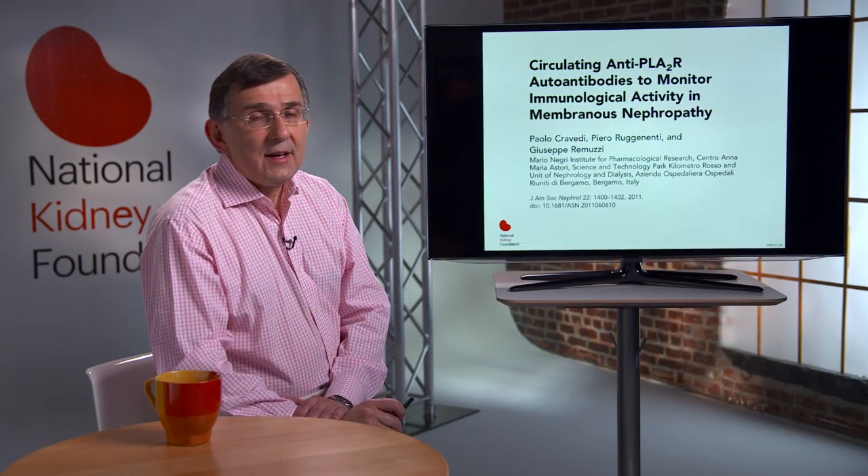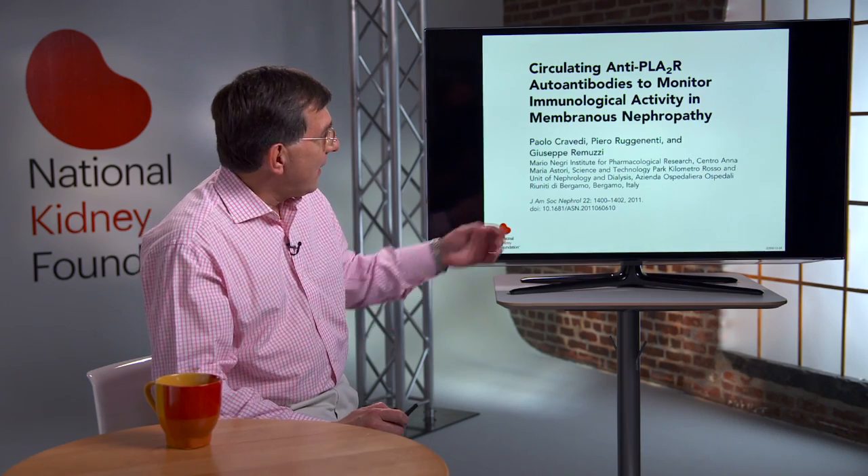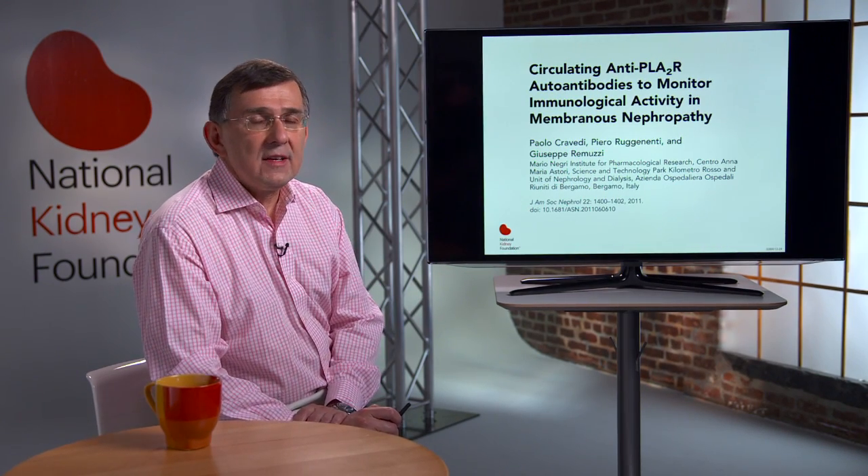This led a group of investigators led by Giuseppe Ramuzzi in Italy to suggest that quantifying circulating anti-PLA2R antibody may be useful not only to monitor disease activity, but also to assess response to therapy.